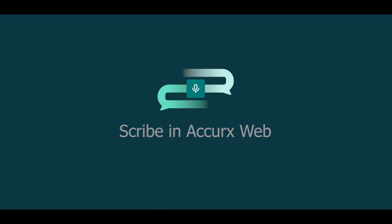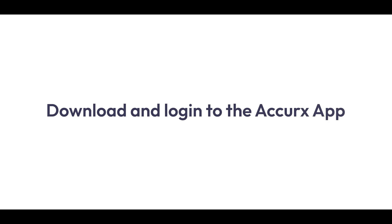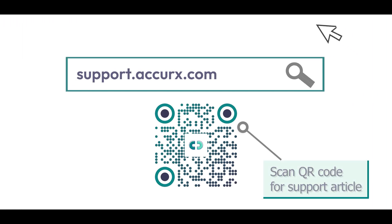So let me show you how it works. Before you get started, you'll need to download and log in to the Accurex app. If you need guidance on how to do this, please take a look at our support article.